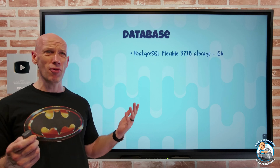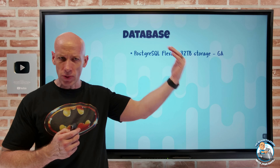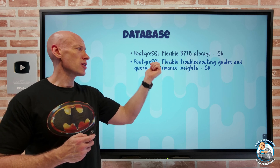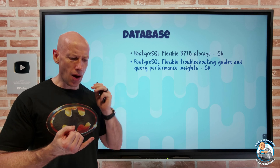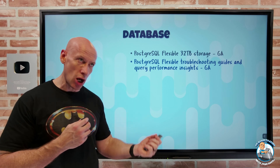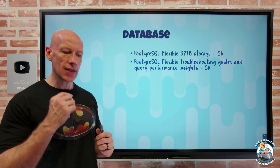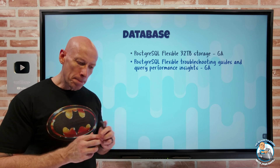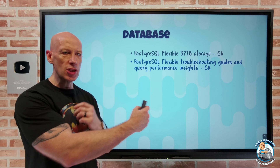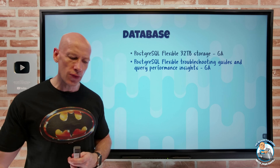On the database side, there are a huge number of updates. PostgreSQL Flexible 32 terabyte storage option has gone GA — up from the old 16 terabyte limit. There are also troubleshooting guides for PostgreSQL Flexible covering high CPU usage, high memory consumption, high IOPS consumption, high usage of temporary files, auto-vacuum disturbances, and auto-vacuum blockers — with charts and aggregated information. And there's now query performance insights, giving detailed knowledge on query performance to identify and optimize slow-running queries.